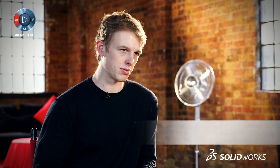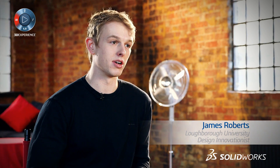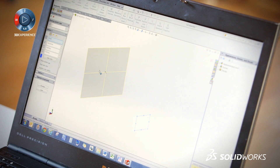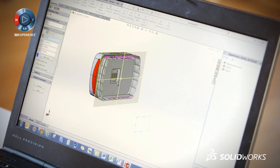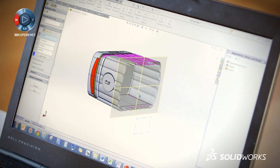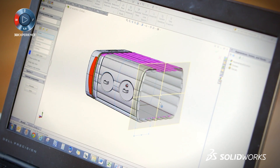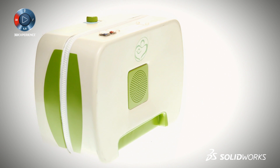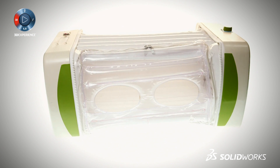My name is James Roberts. I went to Loughborough University and I graduated in product design and technology. At the moment I am a design innovationist, and I have been doing this whole thing on SolidWorks. In my final year of university, I came up and developed Mum, which is an inflatable incubator made for the developing world. The main point of it is that instead of £30,000, which is the normal cost of incubators, mine costs about £250.